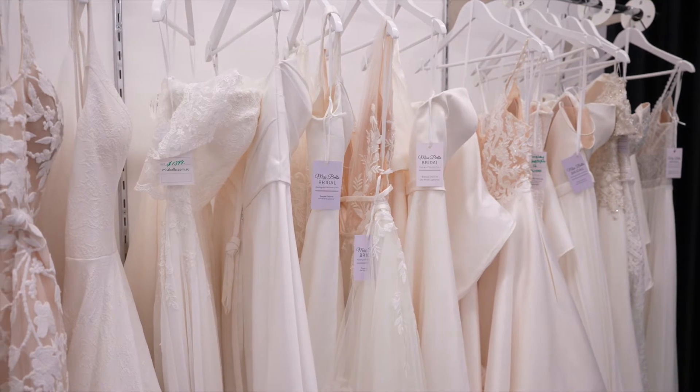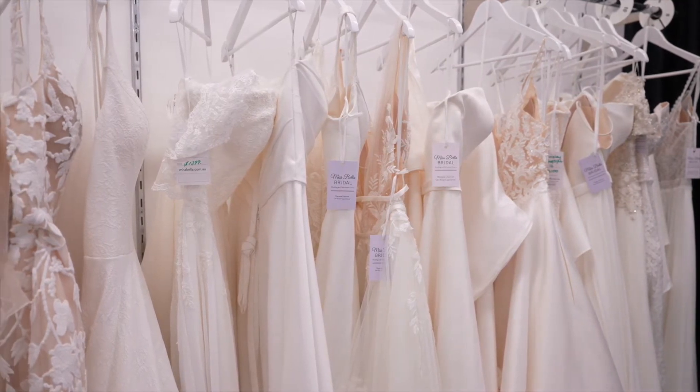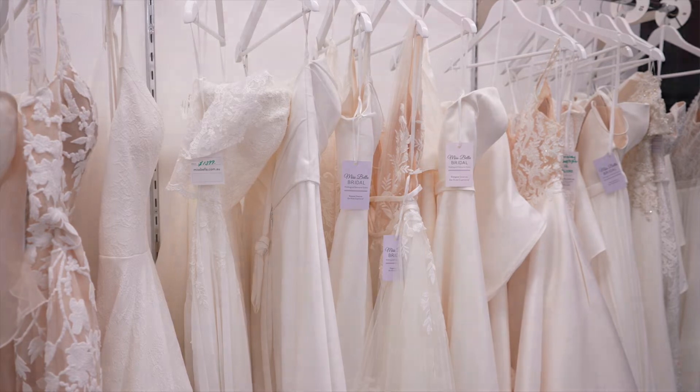When you come in for your alterations, I like to suggest that if you've got all the underwear you're going to wear on that day, wear it when you come in. The last thing you want is to keep wearing the same bra you wear all the time, and then on your wedding day realize that bra doesn't quite suit that gown, or the underwear isn't quite where it needs to be. So think about what underwear you're going to be wearing for the day, and bring your shoes each time.